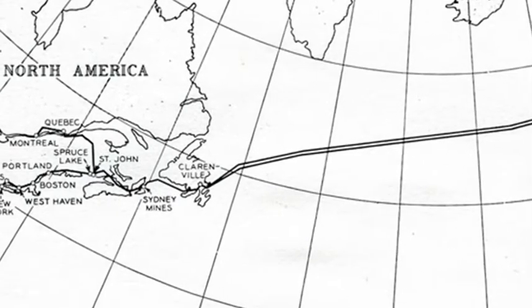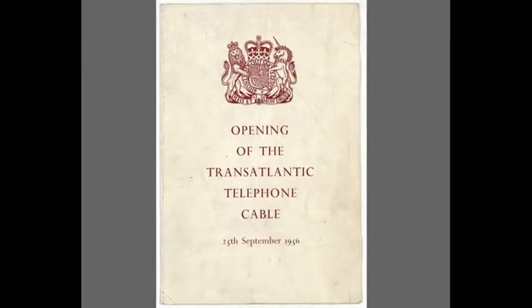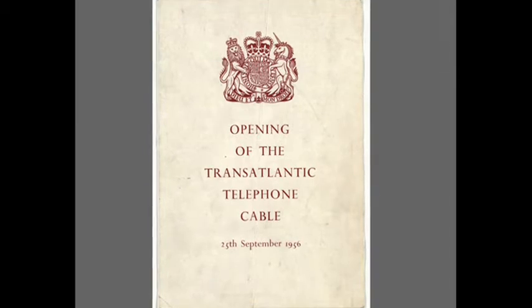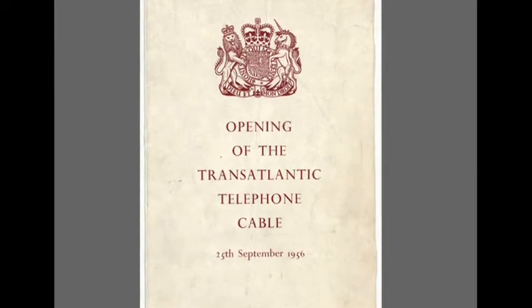Calls from the UK were charged at £1 per minute, a significant reduction from the cost of the radio alternative. Having gone into operation almost as soon as the two ends were connected, TAT-1 went on to carry over 600 transatlantic calls in the first 24 hours of public service.